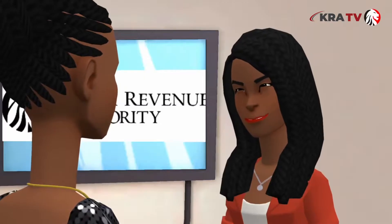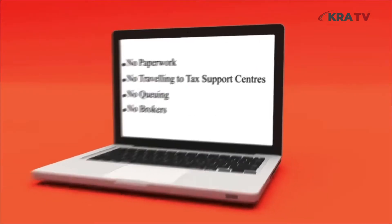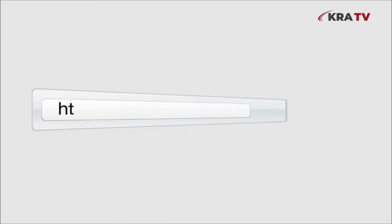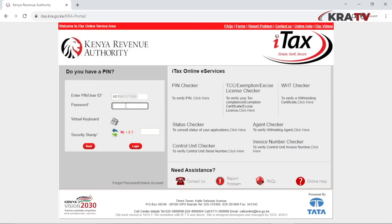There's no need to queue in order to get a tax compliance certificate, as you can simply do it on your own using the taxpayer iTax portal. On your preferred browser, search for iTax and log into your iTax portal.